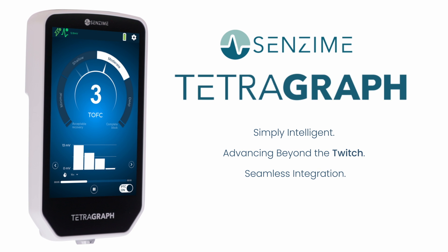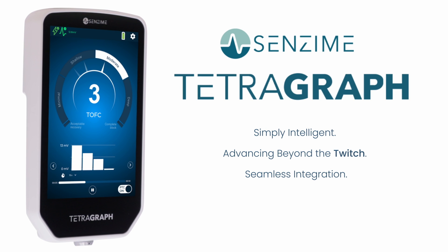Experience groundbreaking precision, seamless integration, and transformative technology. The new standard is here.